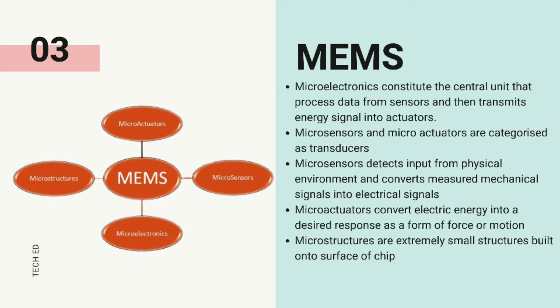Micro-actuators are devices that convert electrical signals received from micro-electronics to perform desired work through highly controlled movement. Micro-structures form the structural basis for the working and are built onto the chip.